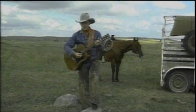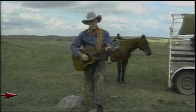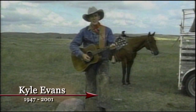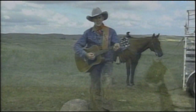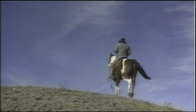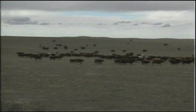For entertainment, they invented a style of music that remains popular today. 'Where the buffalo roam, where the deer and the antelope play. Where seldom is heard a discouraging word, and the skies are not cloudy all day.'